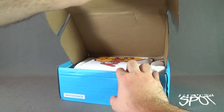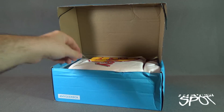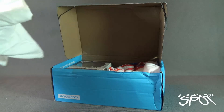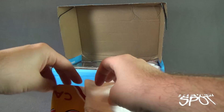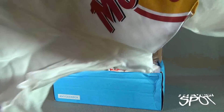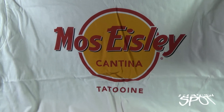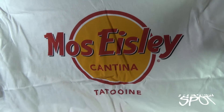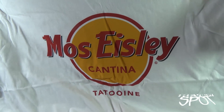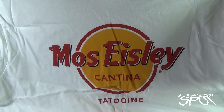The first thing on top looks like a t-shirt — in fact it looks like there are two t-shirts. T-shirt number one says Mos Eisley Cantina Tattoo, Tatooine — a nice nod to Star Wars. It's a nice white t-shirt and I love the red and the yellow, how that pops on the white.